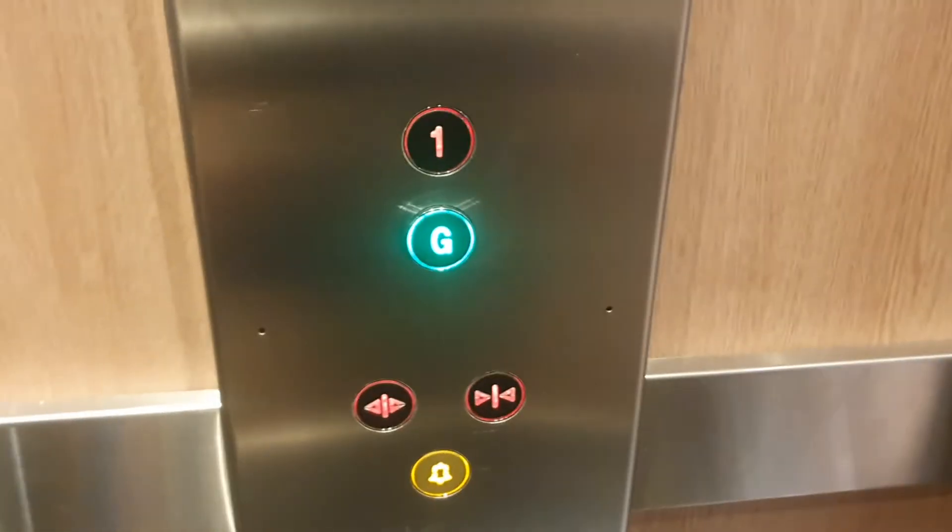Here at floor 1. These doors. Down. Back down to ground.